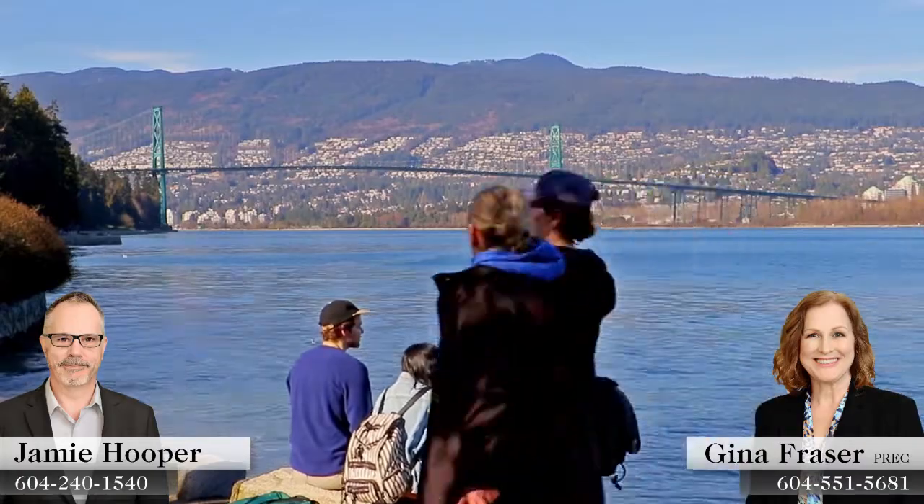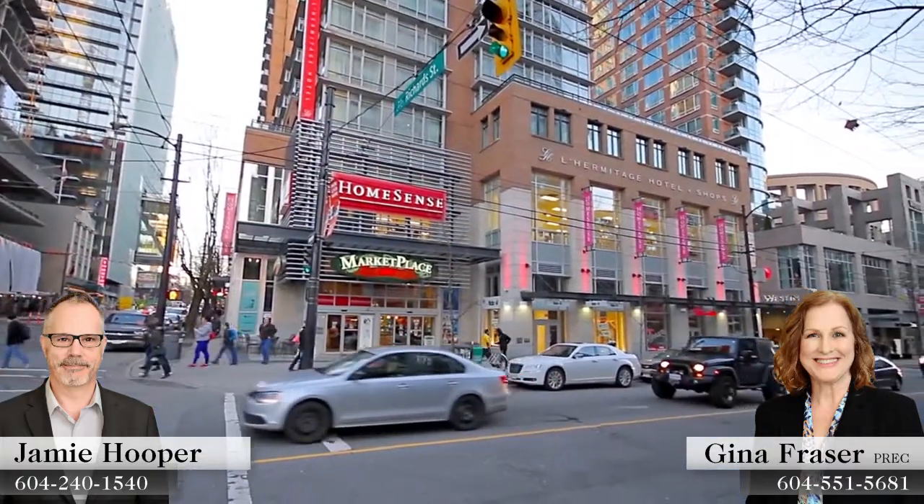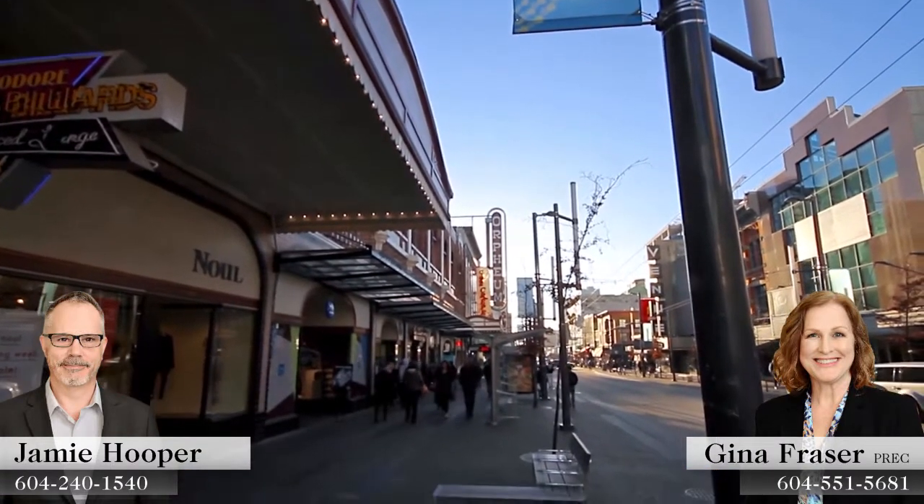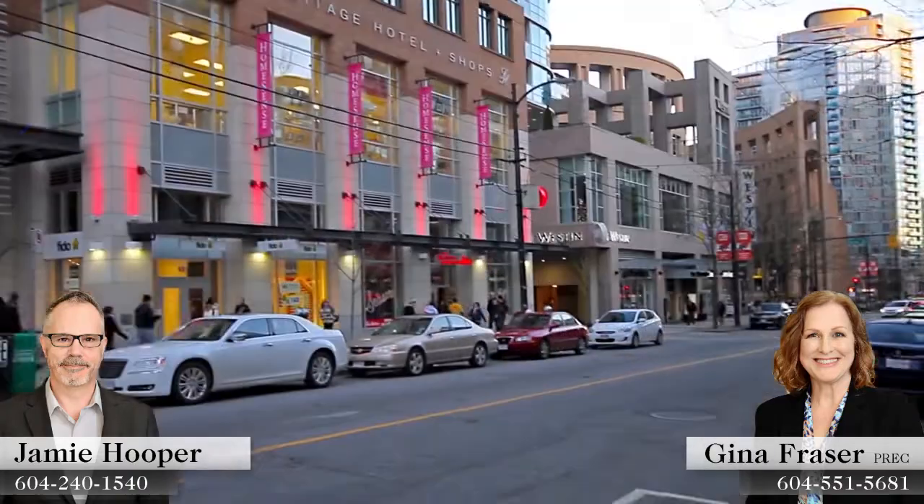Just a few steps from the waterfront, you're immersed in the world-class shopping, restaurants, and entertainment that this metropolitan city centre is known for, along streets like Robson, Seymour, and Granville.